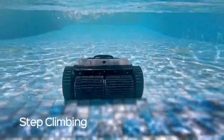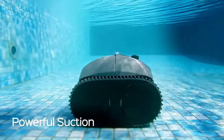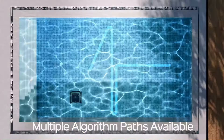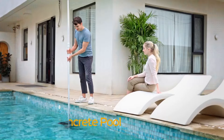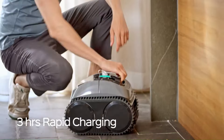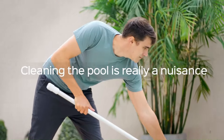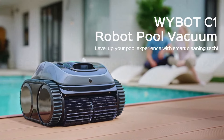Users appreciate its easy-to-use interface, which simplifies the programming and scheduling of cleaning sessions. The Wybot C1 also boasts a long battery life, enabling it to clean large pools without frequent recharging. Additionally, its energy-efficient design is eco-friendly, reducing overall energy consumption compared to traditional pool cleaning methods. The inclusion of high-quality brushes and a large debris canister further contributes to its excellent cleaning performance. Despite its high-tech capabilities, the cleaner operates quietly, making it a discrete addition to any pool maintenance routine. Overall, the Wybot C1 Robotic Pool Cleaner combines cutting-edge technology with practical functionality, delivering an exceptional cleaning experience that meets the needs of modern pool owners.